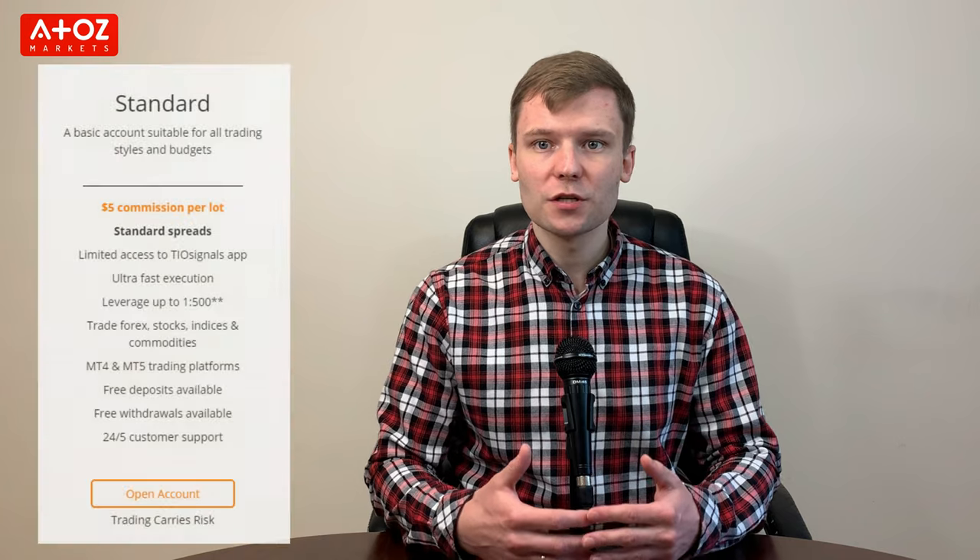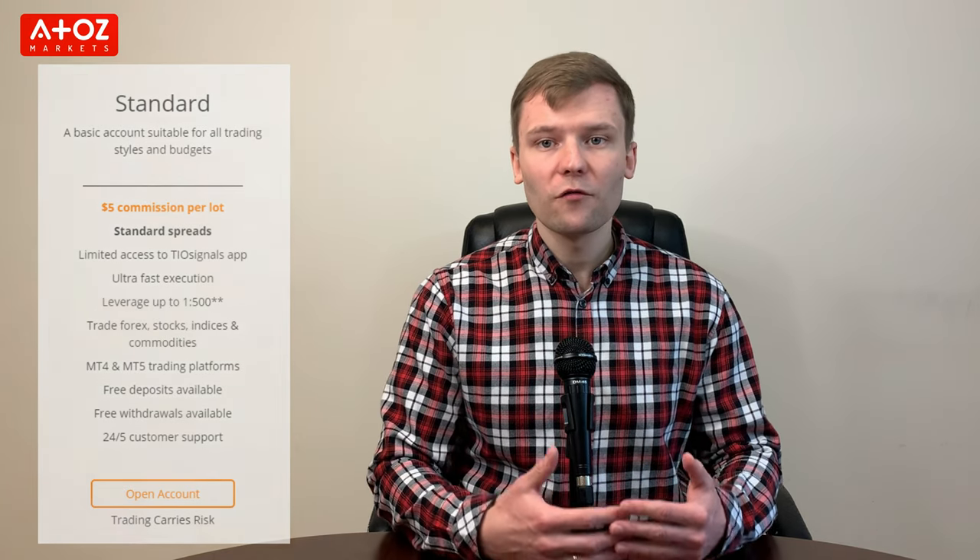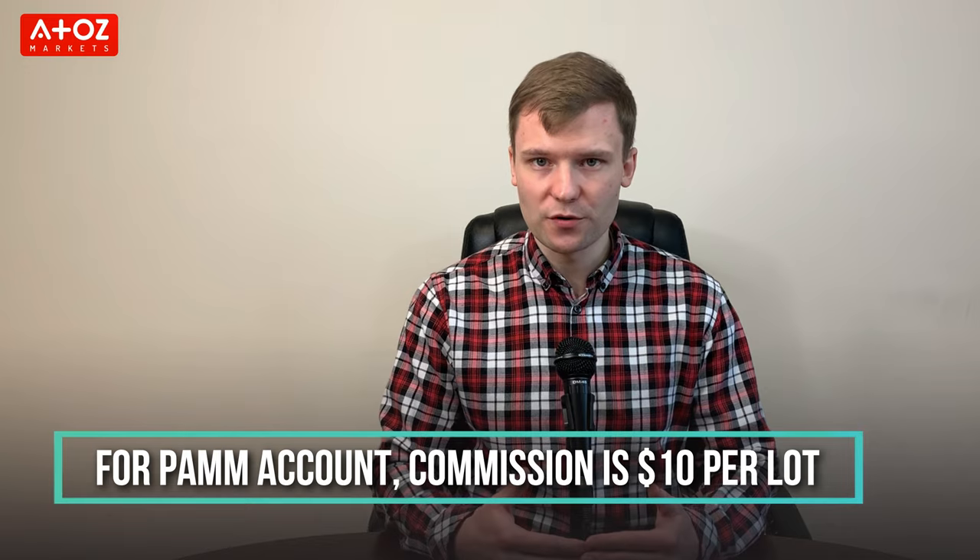For Standard accounts, commission is $5 per lot. For PEM accounts, commission is $10 per lot.